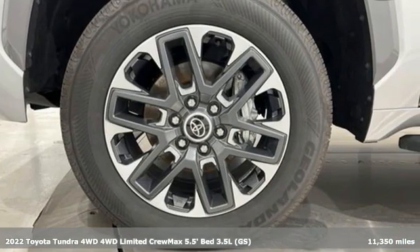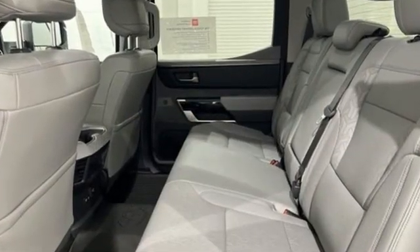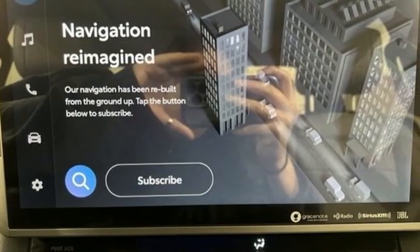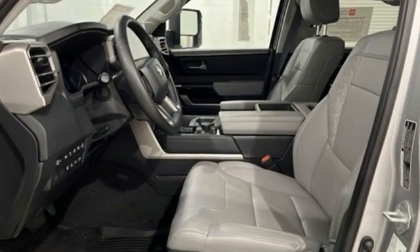And get ready for an impressive combination of features: automatic transmission, four-wheel drive, driver selectable mode, trailer brake controller, integrated navigation system with voice activation, and Wi-Fi hotspot.